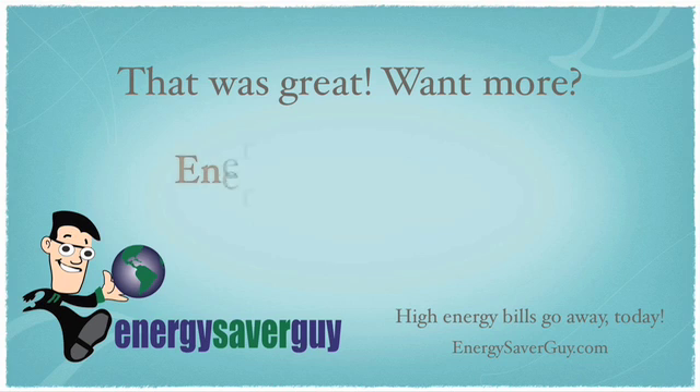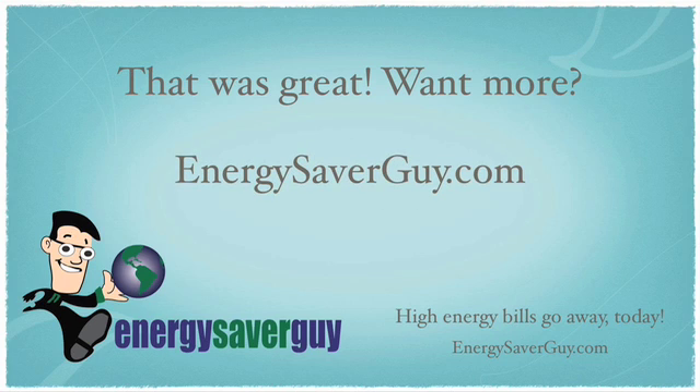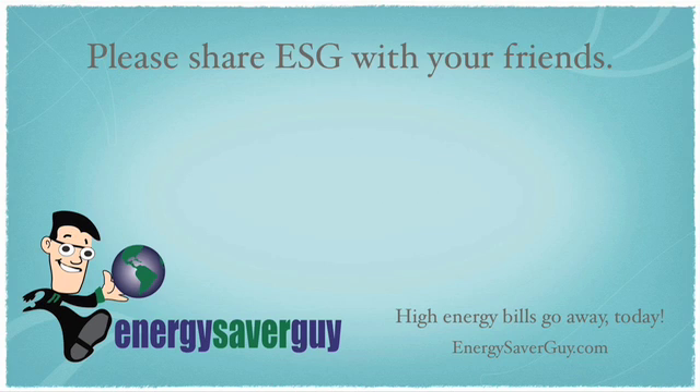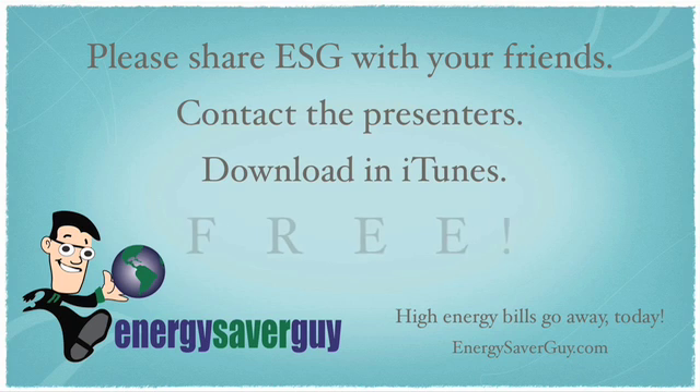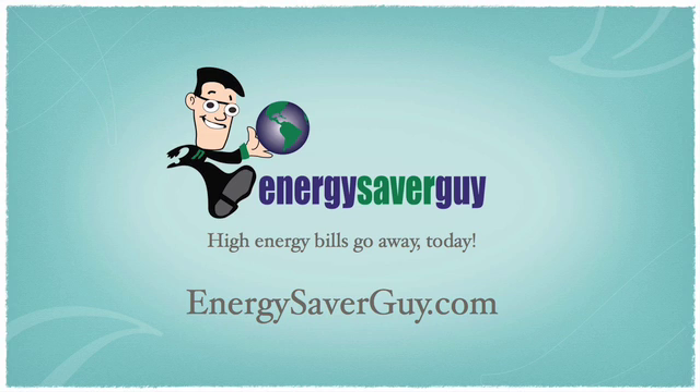Green Cellate — which is green insulation. Thank you, Eben. Thank you very much. This is Do It David. If you were inspired to action by this episode, please share it with your friends. Contact the guest presenters and join us at energysaverguy.com, where high energy bills go away today.